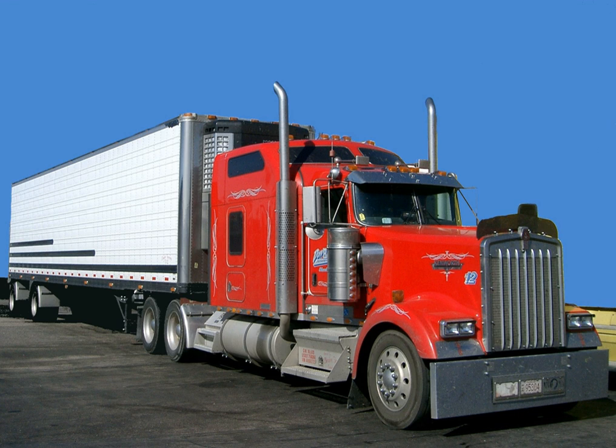During World War I, Utility Trailer built cable reel trailers for the U.S. government. The trailers allowed one person to pick up and move a large spool of wire with minimal effort. During World War II, the company manufactured ammunition trailers and other military items for the U.S. government.